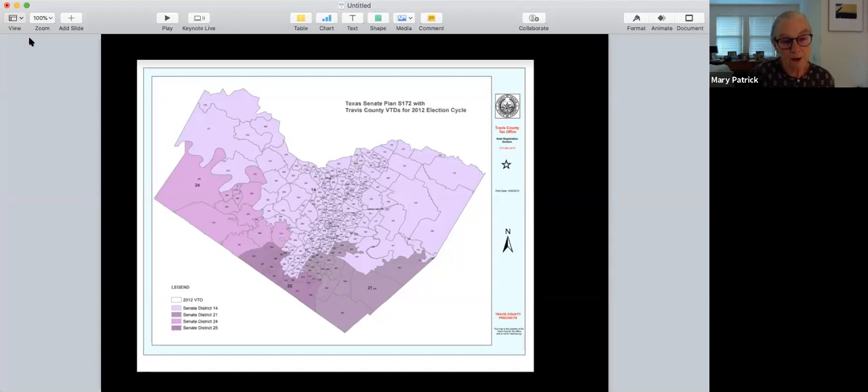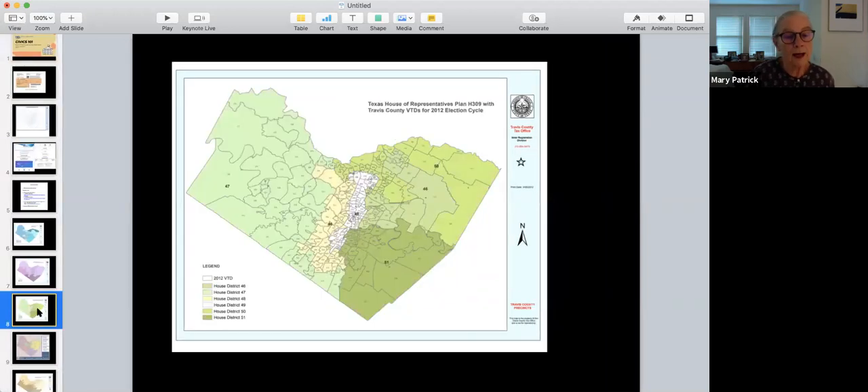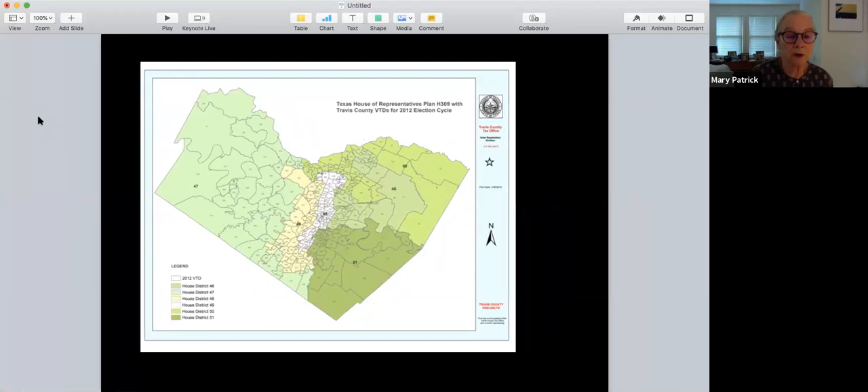The other legislative districts we have in the state are our House districts. The people elected to represent us in the House are called representatives, just like the federal government. These representatives are elected every two years, and there are six elected officials who represent us in Travis County based on their district.